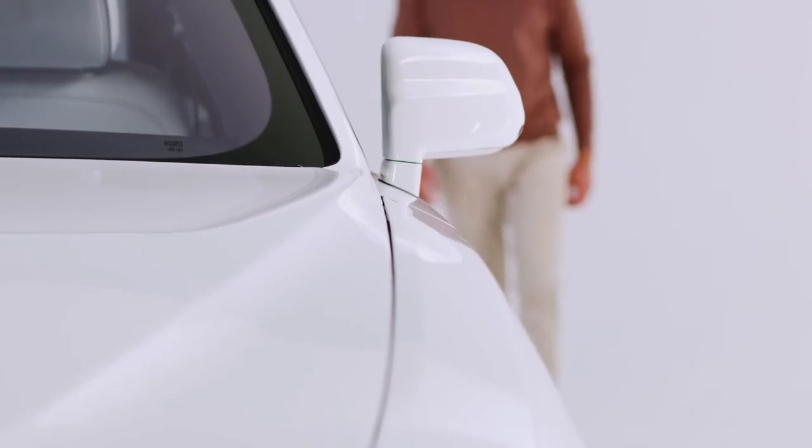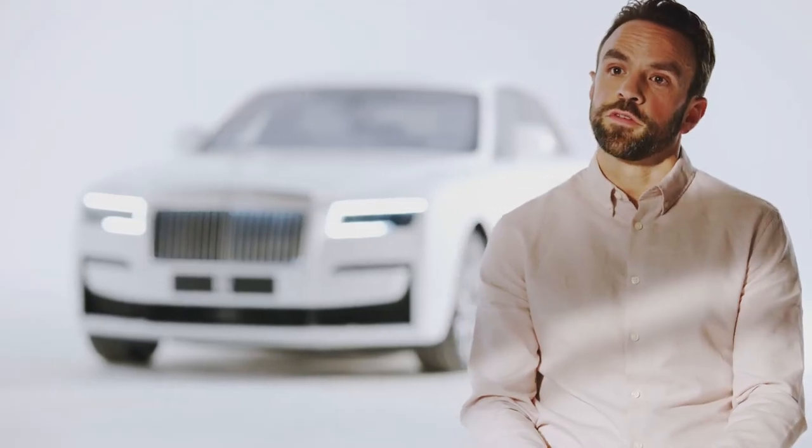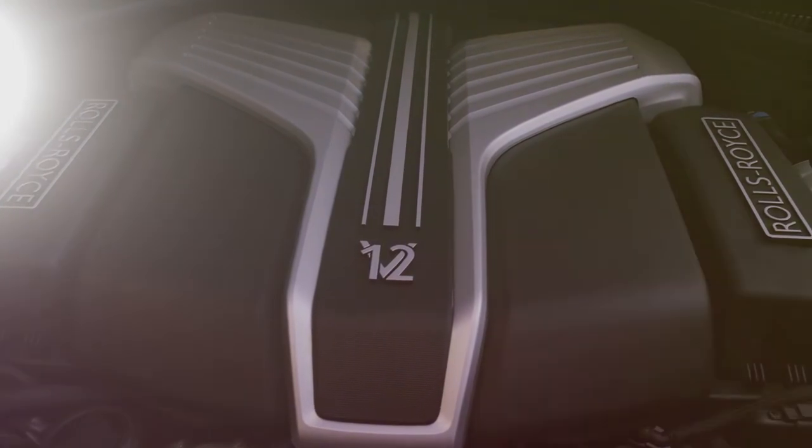Experience the sensation of flight on land over all tarmac surfaces, wet or dry. In terms of the dynamic properties of New Ghost, we also responded directly to client feedback. Not only did they want to use their Ghost in more places, but they also wanted to spend more time behind the wheel to really experience our 571ps twin-turbo V12.